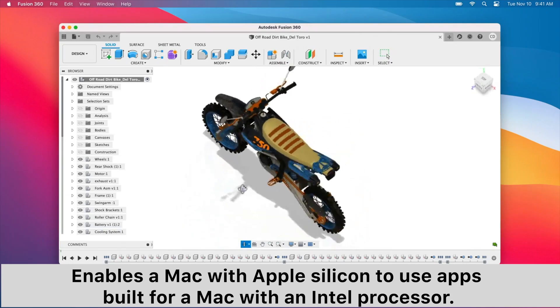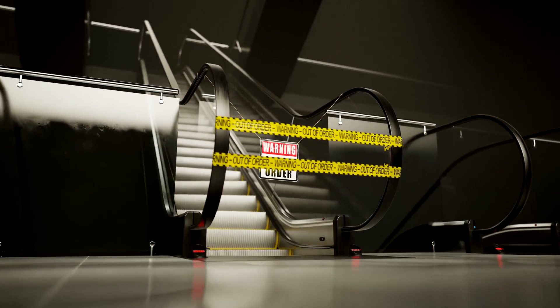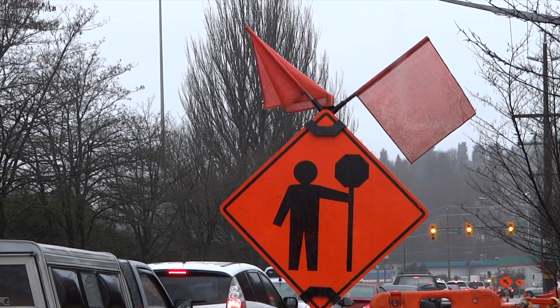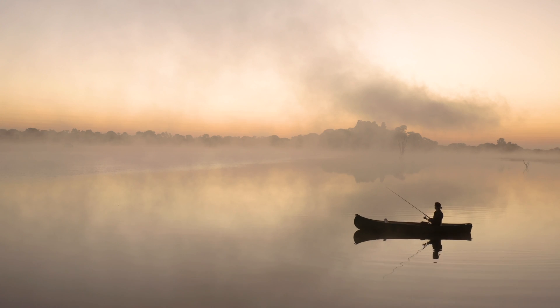There is a program called Rosetta 2. This allows for programs to be used on the M1 setup, with a catch. In some cases it was okay, but I had a couple things that were completely unusable. Even after being out for a year and a half, there's still a lot of programs that don't work natively with the M1. For this reason, I would suggest if you have something that you depend on, don't buy this machine or any M1 machine yet. Being an early adopter does have its disadvantages.